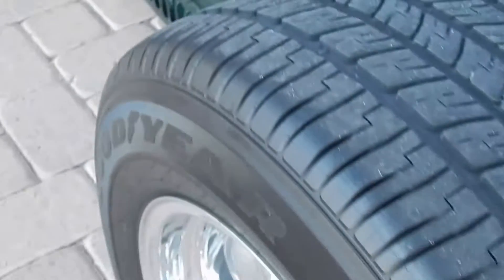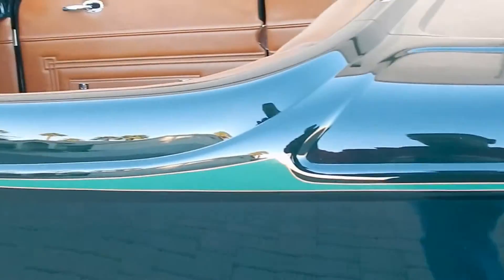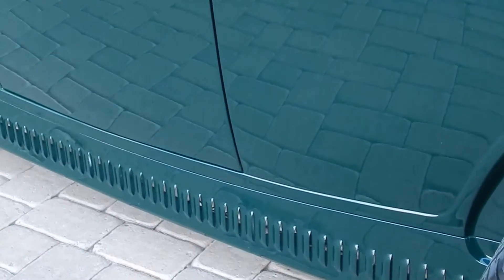This is a car you can drive — it's not a trailer queen, but it's as nice as one. There are a few small areas, a little bit of a spot right there, nothing to write home about. See the bricks, the pavers in the side of the finish on this car.